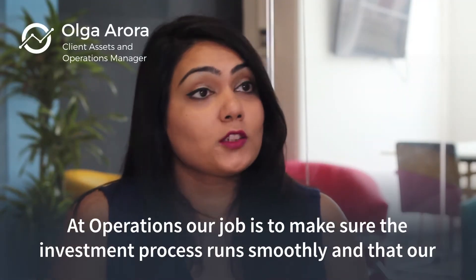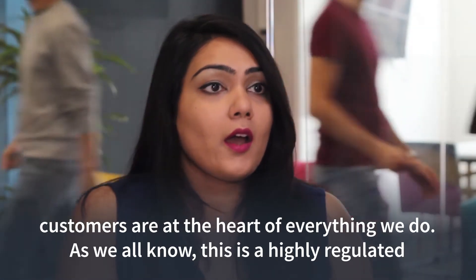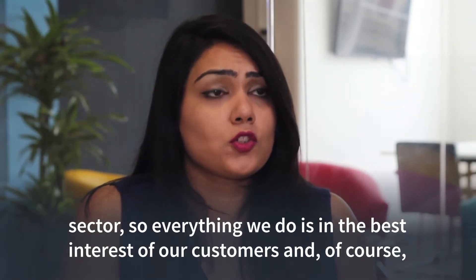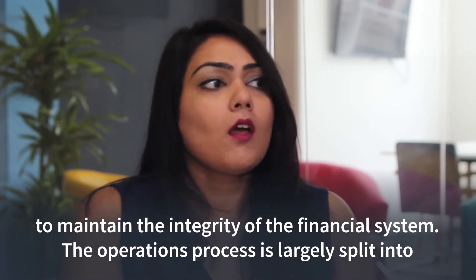At operations, our job is to make sure that the investment process runs smoothly and that our customers are at the heart of everything we do. As we all know, this is a highly regulated sector, so everything we do is in the best interest of our customers and, of course, to maintain the integrity of the financial system.